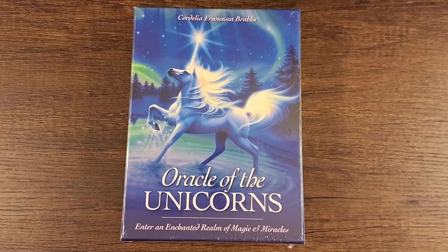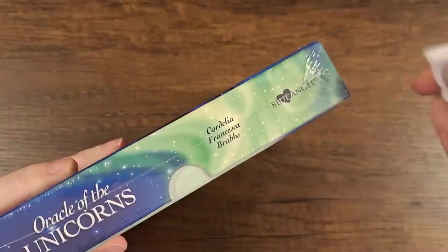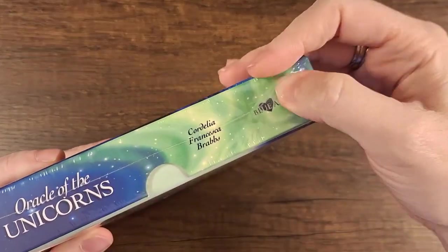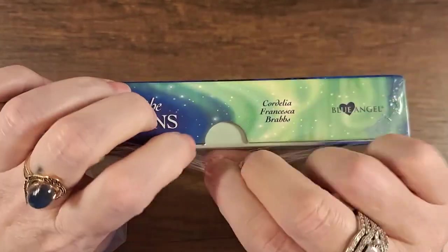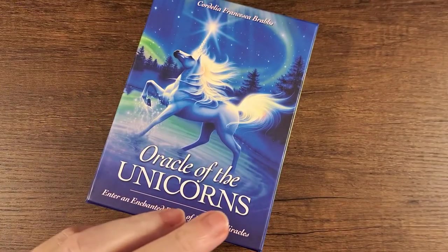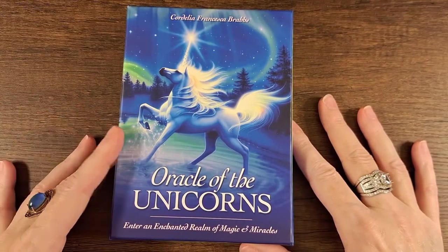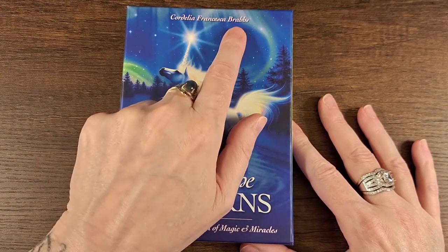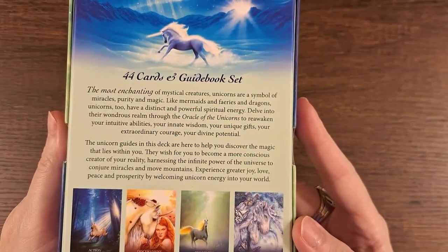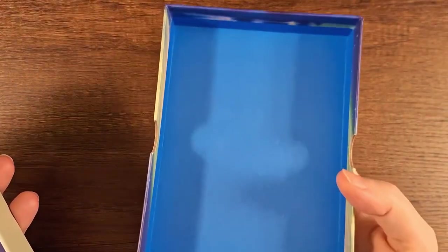Hello, welcome back to my channel. Let's take a look at Oracle of the Unicorns — not a new deck, but I have finally decided to get it after all these years. I still have the shrink wrap on it. I got it with same-day shipping on Amazon. I ordered it in the middle of the night around 4am and got it today. Oracle of the Unicorns: Enter an Enchanted Realm of Magic and Miracles by Cordelia Francesca Brabs — 44 cards and a guidebook, Blue Angel Publishing. Really pretty blue box.